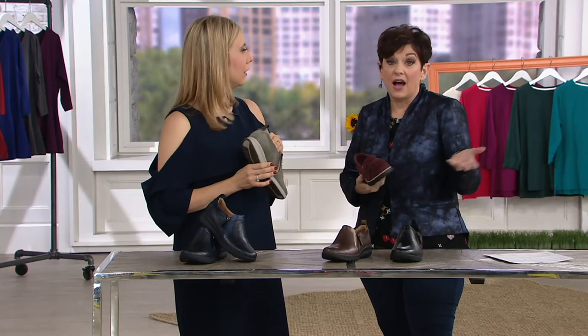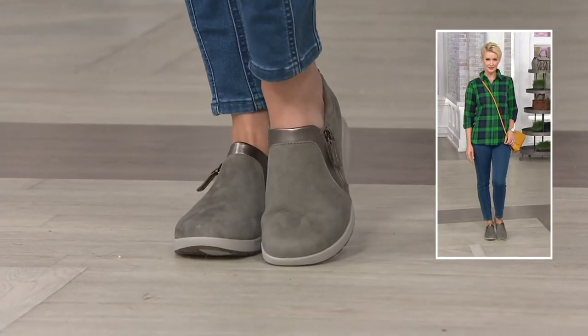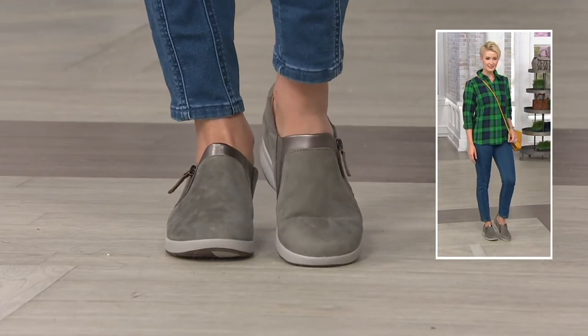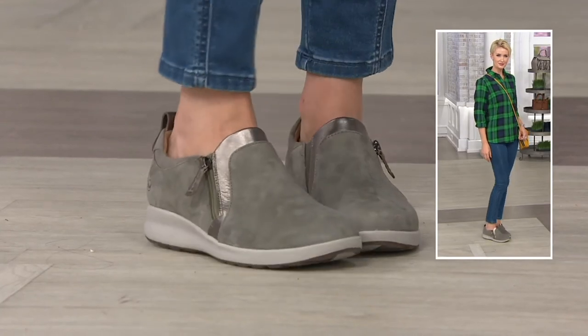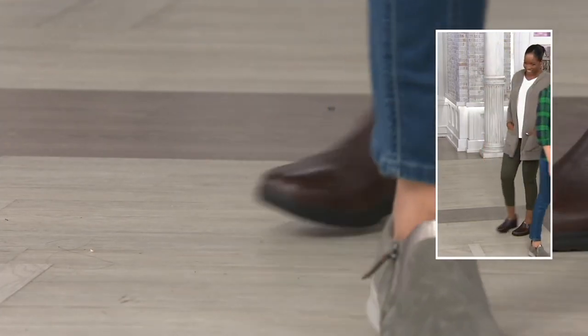When you get an Unstructured, it's pretty much you have it for life. I don't know how old my Unstructured shoe is — five, six, seven, eight years, I really don't know. Mine is from 2013, so going on five years. So here's what I think: you get the Today's Special Value — totally different animal — and then you invest in the unadorned zip. It's going to be a top find.